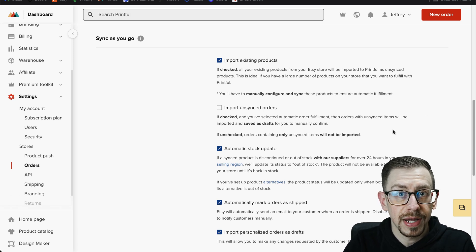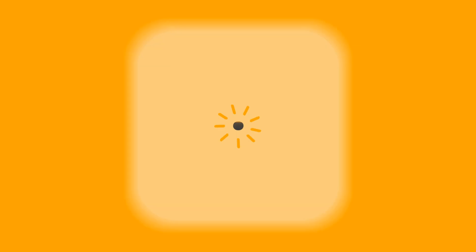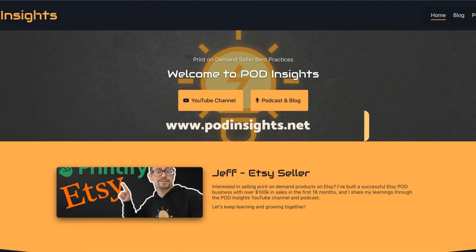Now we can go over to Etsy. POD Insights has a podcast — head on over to podinsights.net to check out the latest podcast episodes, as well as blog posts with full transcripts of each episode.